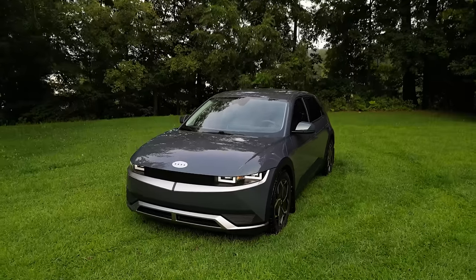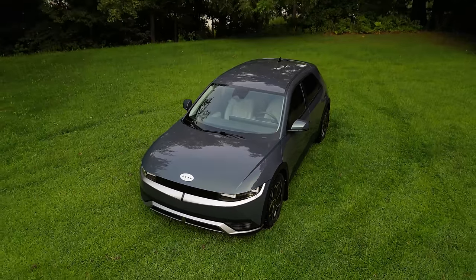Hey everyone, it's the IONIQ guy. You join me today in my IONIQ 5. Today's video is going to be a list of the top five reasons why I think you should buy a Hyundai IONIQ 5. In a week from today, I'm going to post another video with the top five reasons why I don't think you should buy a Hyundai IONIQ 5. But without further ado, let's get into the list.